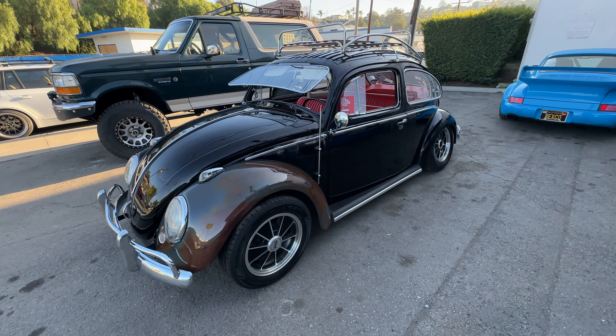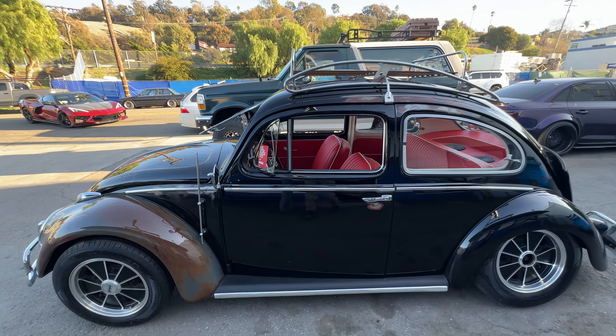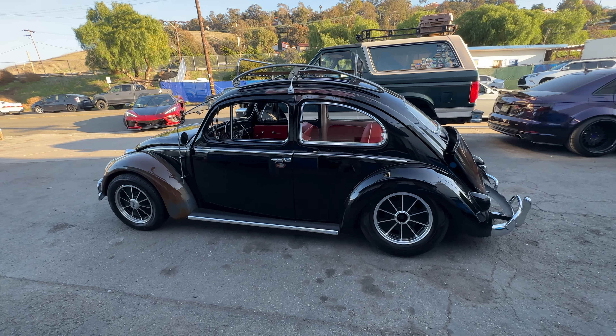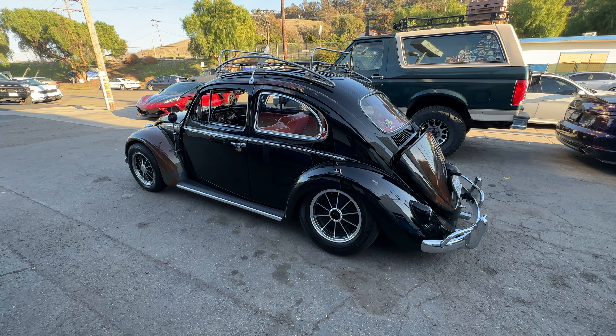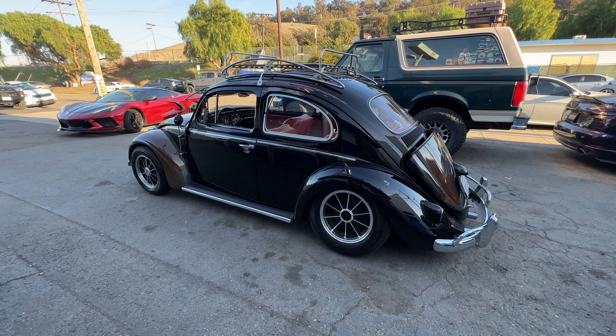I'm definitely gonna miss this thing. It was so much fun building it, and looking at it now versus when I first got it — this thing came out so sick. I'm so happy, because this has been a series that really started off with the Civic, and I'll get into that right now.